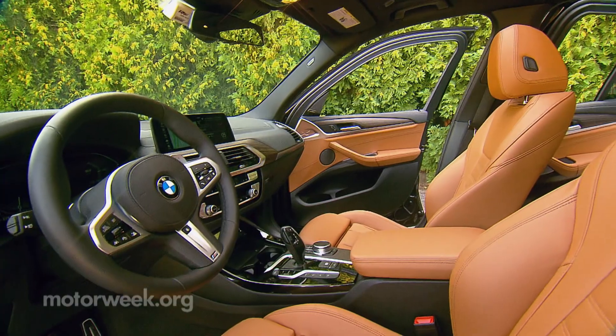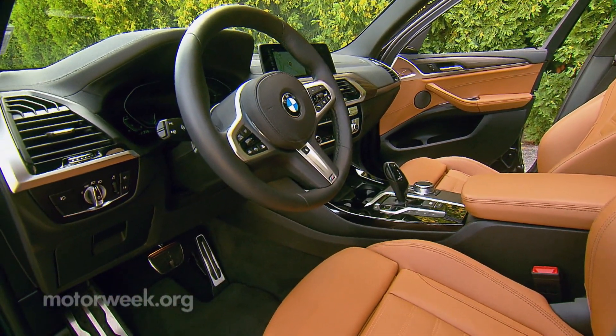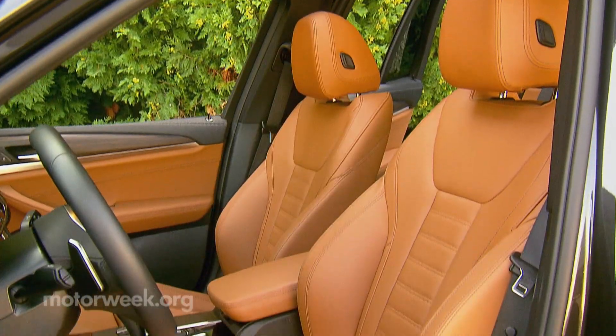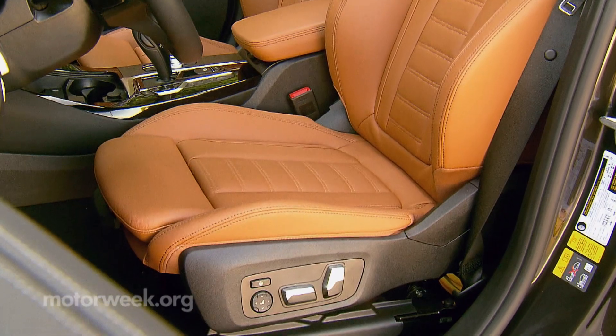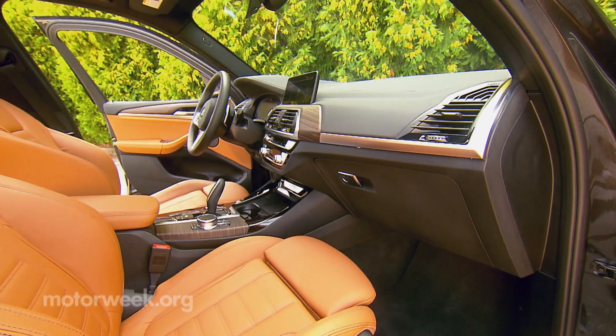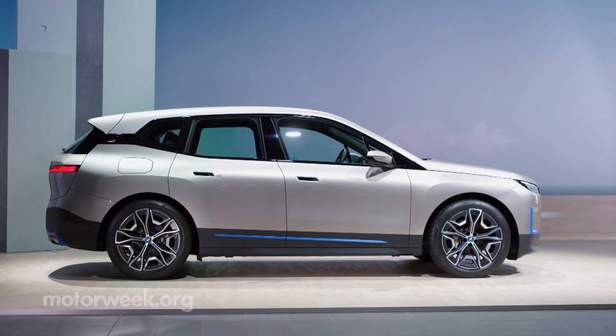Standard equipment inside includes BMW's 12-inch Live Cockpit gauge display, 10-inch touchscreen for iDrive 7, and power front sports seats. This Cognac Vernasca leather with contrast stitching is just one of six different leathers available, and looks quite pretty with the added matte finish wood trim.